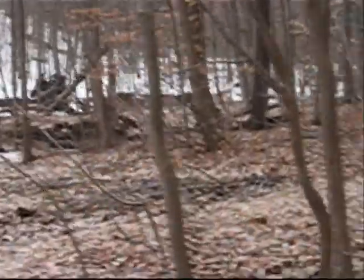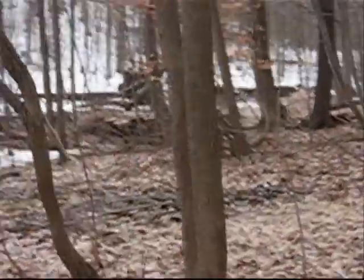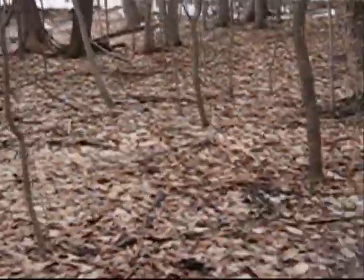Now we're in the woods here. Most of the snow is gone. There's still some over there, but if it stays warm like this and gets warmer, it'll melt pretty fast. That'll be good.